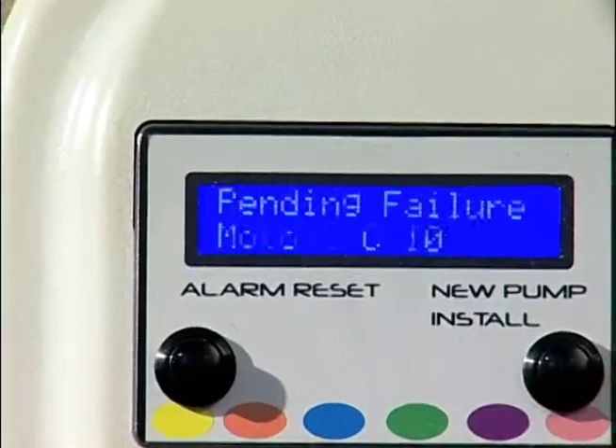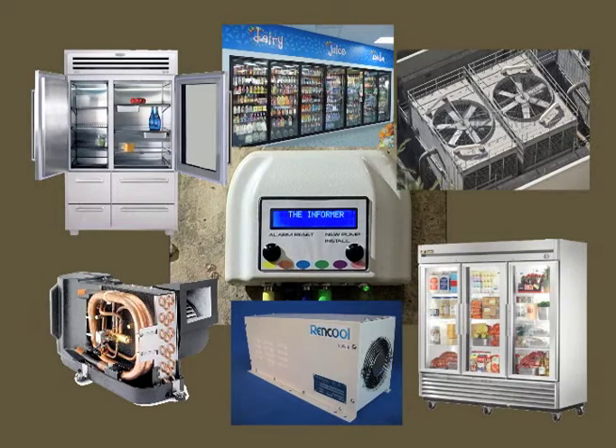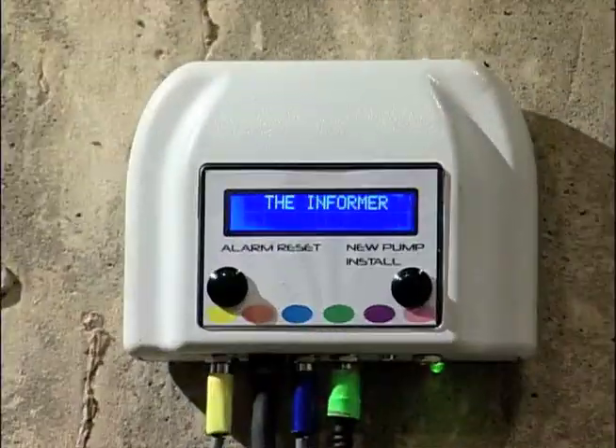Whether your pump is new or older, the Informer tells you when the motor is about to fail. I never have to worry about my sump pump again. I would buy it immediately. Take the pulse of your sump pump and every AC induction motor in your home and business with the Informer.